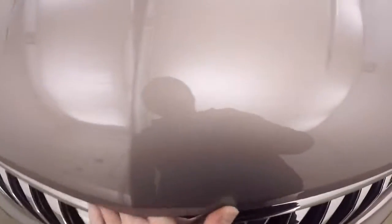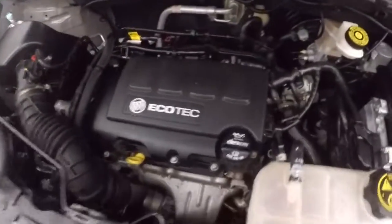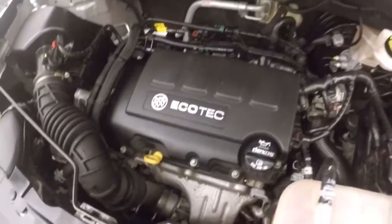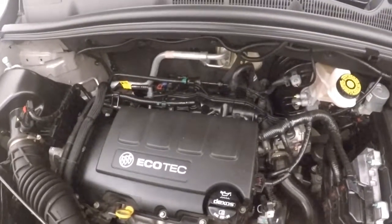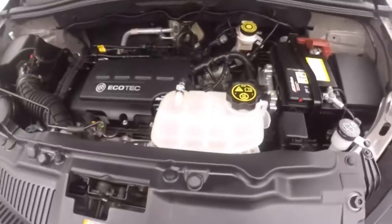Let's go look underneath the hood. This vehicle has just under 18,000 miles, so pretty low miles. There's a 1.4 liter Ecotec turbocharged engine. Gives you great gas mileage and plenty of power. Running nice and smooth, no issues.